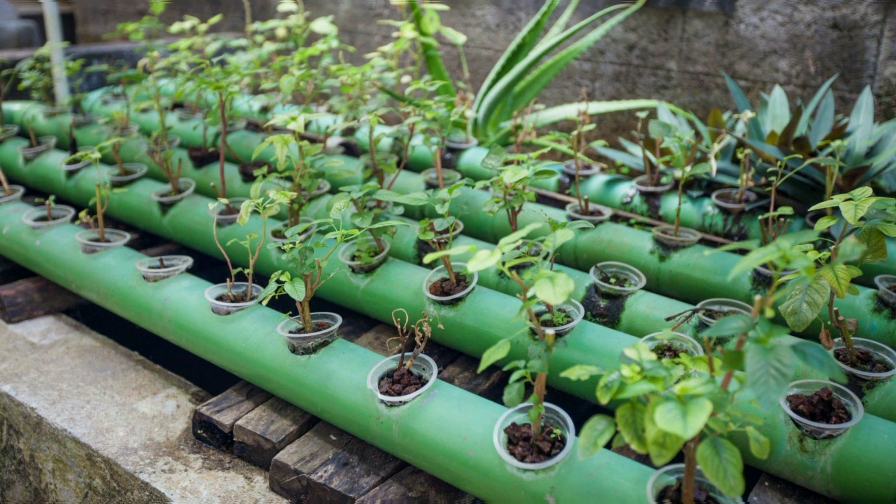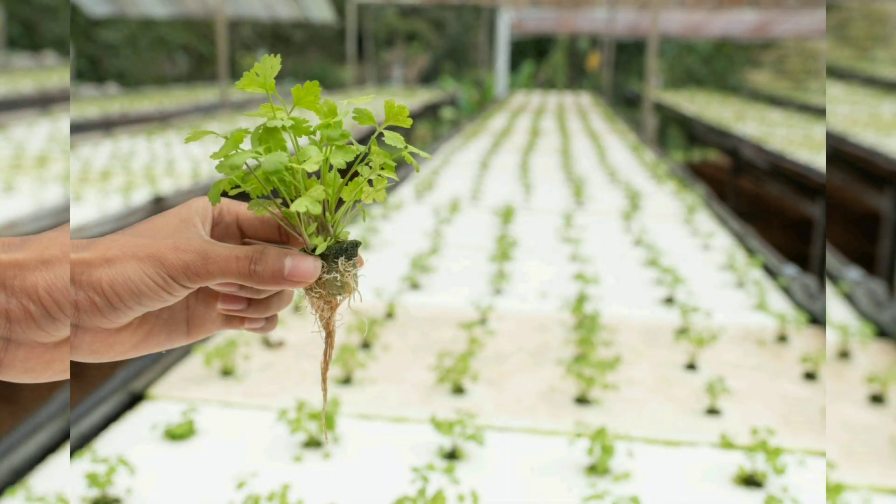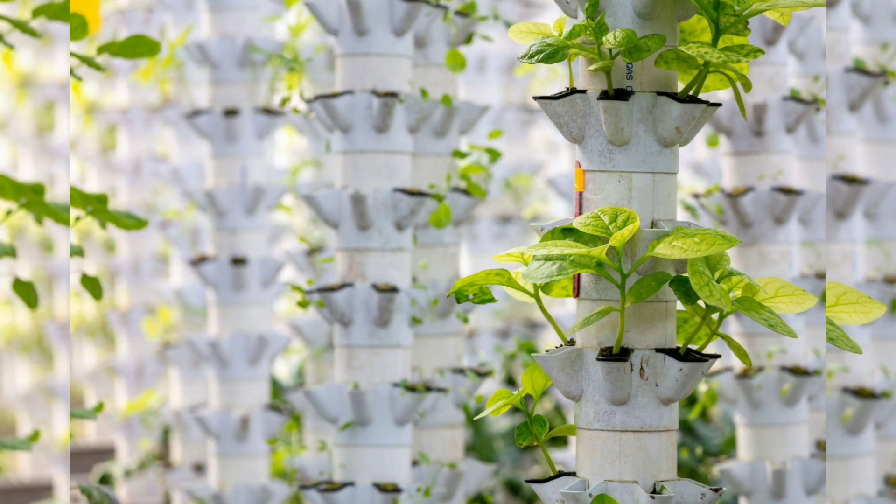Chapter 10: Harvesting and Enjoying Your Produce. The joy of aquaponic gardening is reaping the rewards of your labor. We detail the best practices for harvesting fish and vegetables, along with delicious recipe ideas to enjoy your homegrown produce.